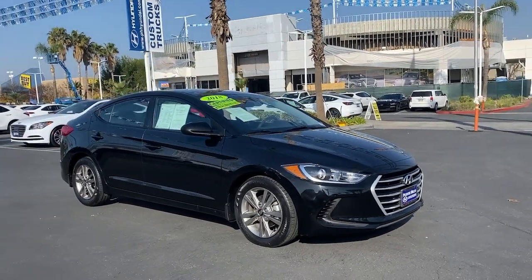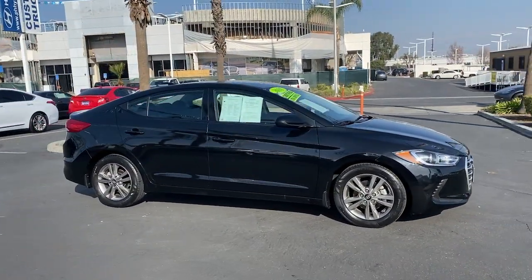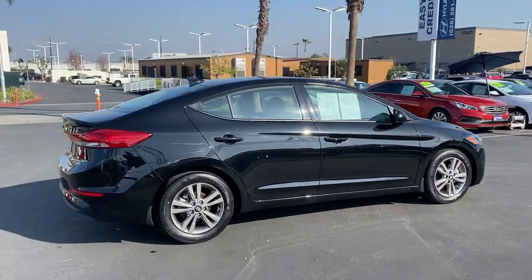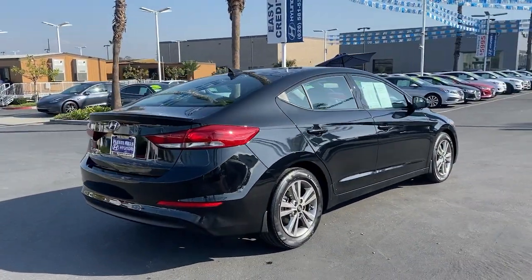Looking for your dream car? It could be the 2018 Hyundai Elantra. This vehicle is an outstanding buy with fewer than 25,000 miles on the odometer.